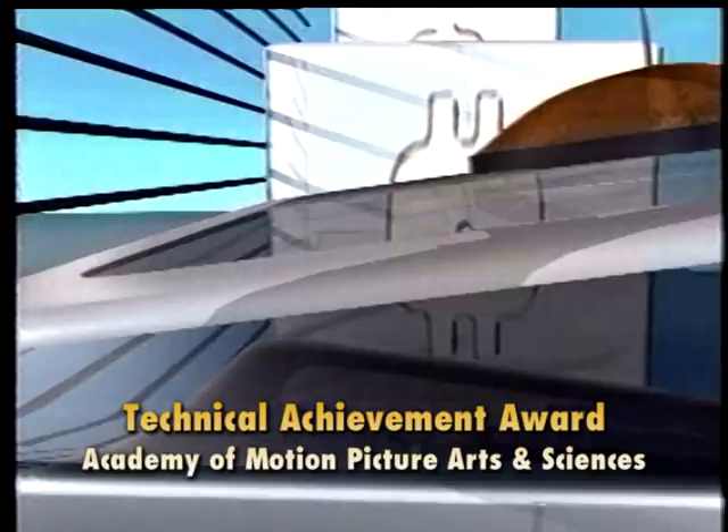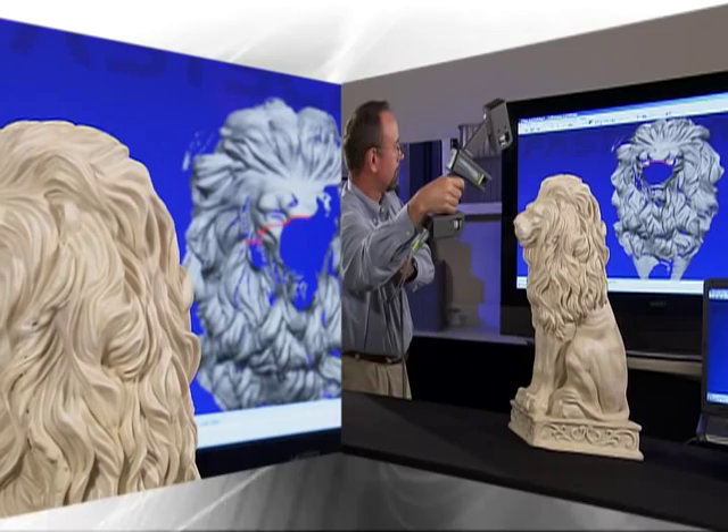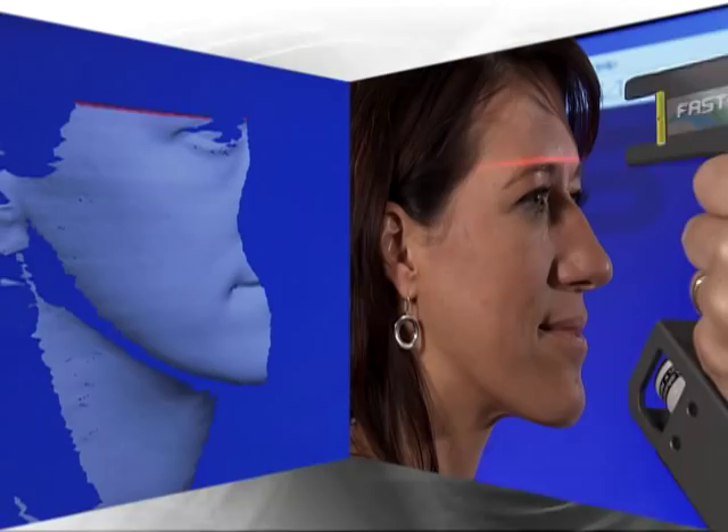When you need to capture three-dimensional data in real time, look to the company with an unsurpassed reputation for innovation, quality, and customer service. Paul Hemus — first in the third dimension.